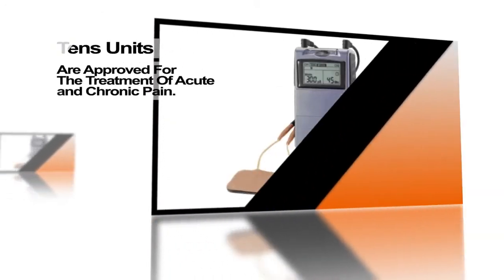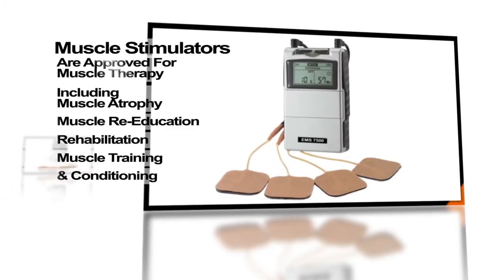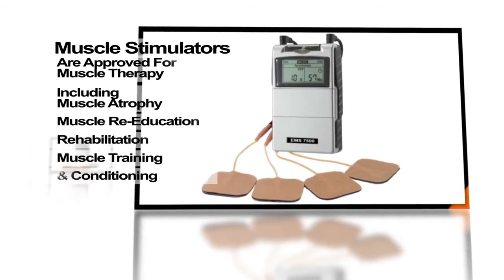TENS units are approved for the treatment of acute and chronic pain. Muscle stimulators are approved for muscle therapy, including muscle atrophy, muscle re-education, rehabilitation, muscle training, and conditioning.